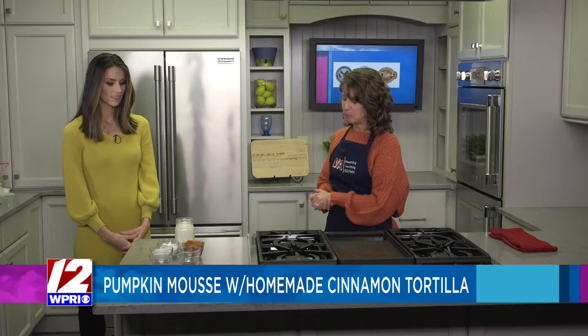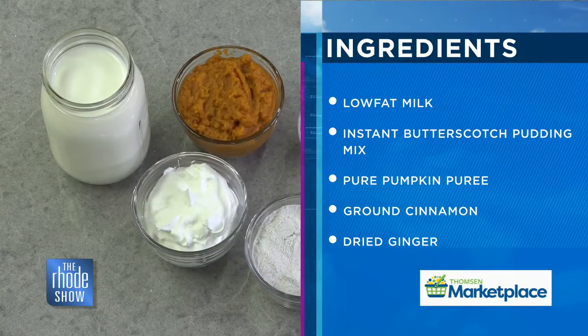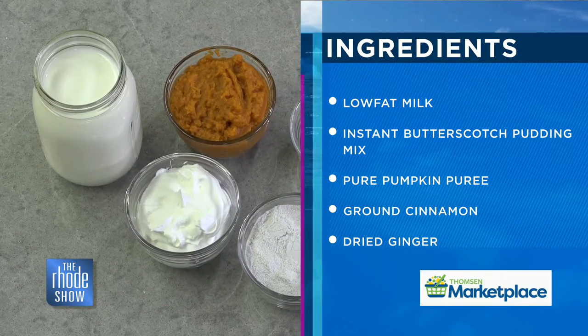If you like pumpkin pie or pumpkin treats, you have a fun recipe, a nice twist. We have pumpkin mousse today, and it's a twist — a little bit lower calorie, a little something different. We use the pumpkin puree, whipped topping, butterscotch instant pudding, and some spices — the ginger, allspice, and cinnamon — and some milk.